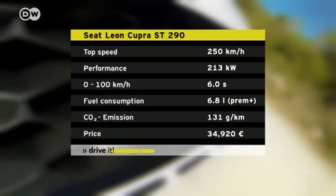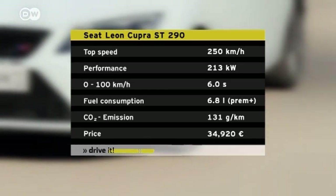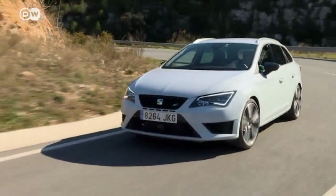213 kilowatts are at the right foot's disposal. If the driver shifts fast enough, this model can leap from 0 to 100 kilometers per hour in 6 seconds. But as customary for street-legal vehicles, the Cupra's top speed is capped at 250 kilometers an hour.